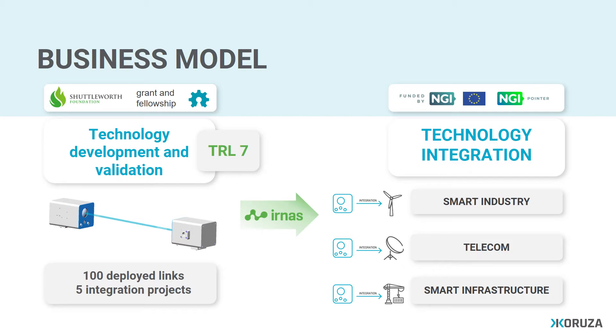We are now at TRL 7. Currently, we are at the phase of technology integration where we would like to integrate free space wireless optical communication technology into applications from the fields of smart industry, telecommunication, and smart infrastructure.